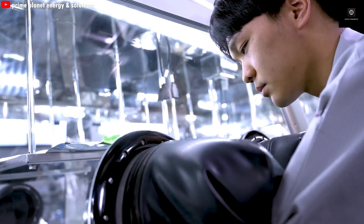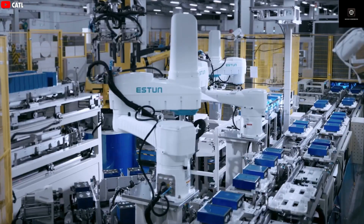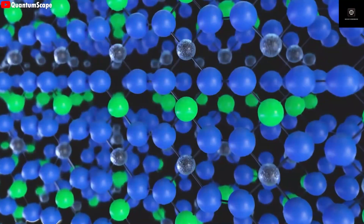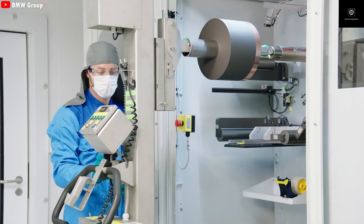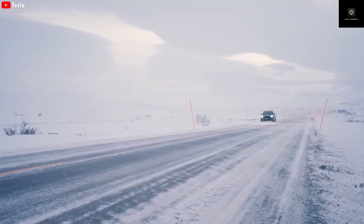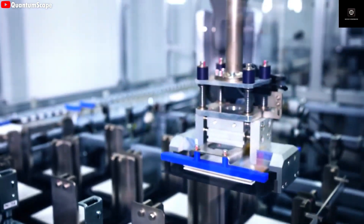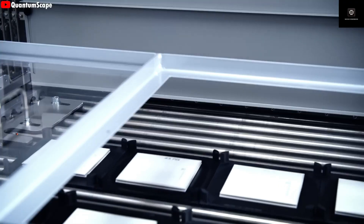Battery degradation is one of the biggest concerns with EVs. Replacing a battery today can cost anywhere from $5,000 to $16,000, which is one reason many people still hesitate to switch to electric. Donut Lab achieved this lifespan because liquid electrolytes cause unwanted chemical reactions every time a battery charges and discharges, and over time those reactions degrade the battery. A solid electrolyte eliminates most of those reactions — lithium ions can move back and forth without damaging the internal structure, meaning no swelling, no leaks, and very slow capacity loss.